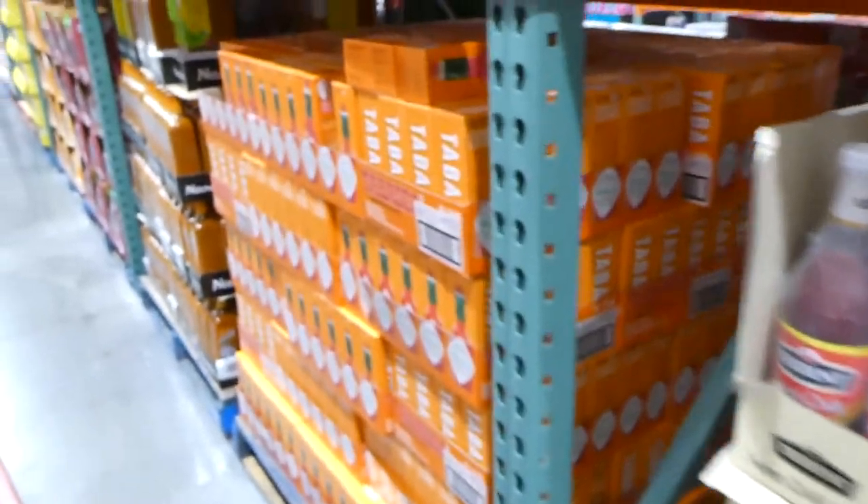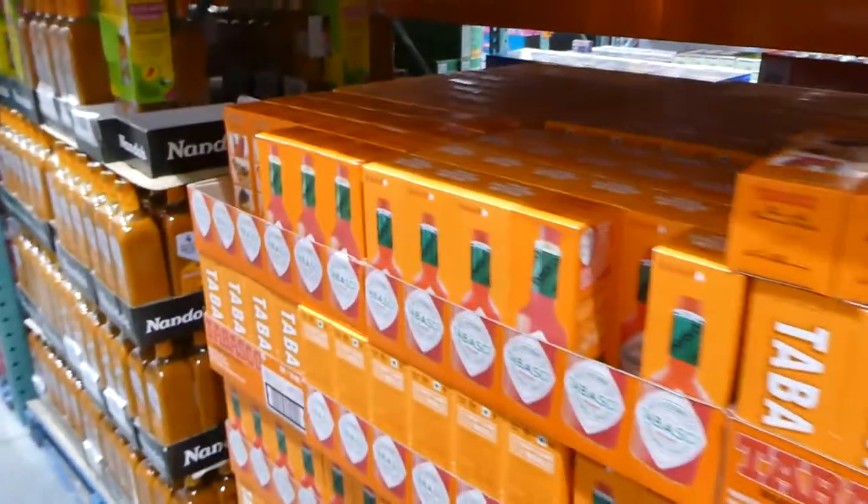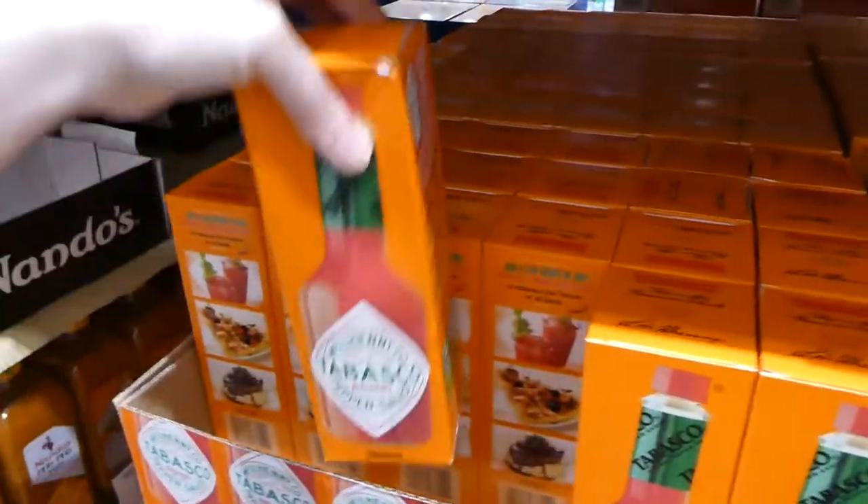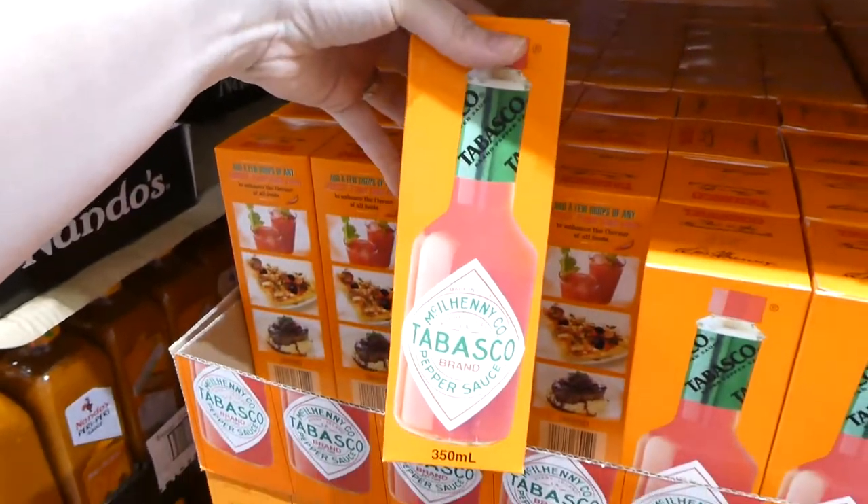There's Tabasco sauce — $9 for one big 350 ml bottle, which will last you a while.